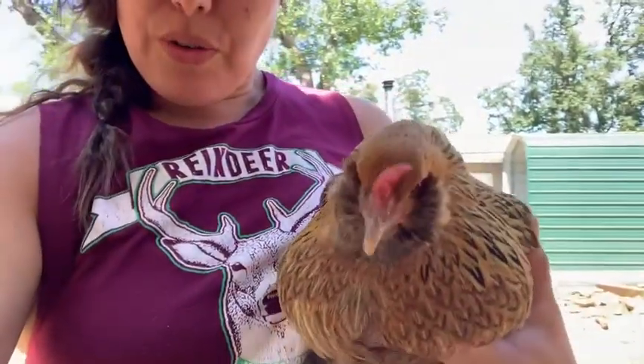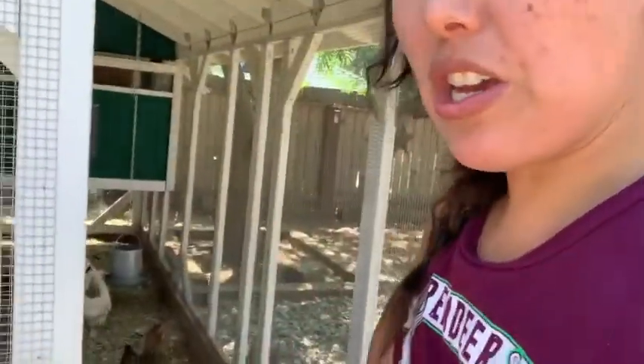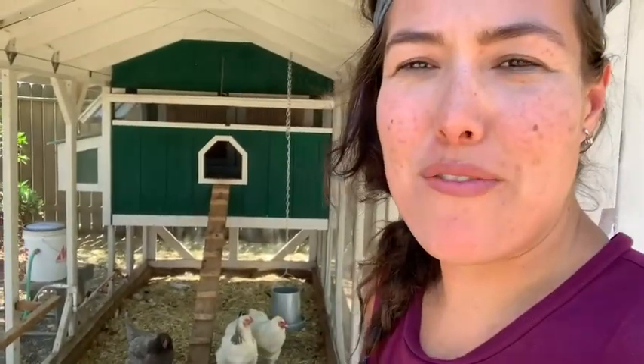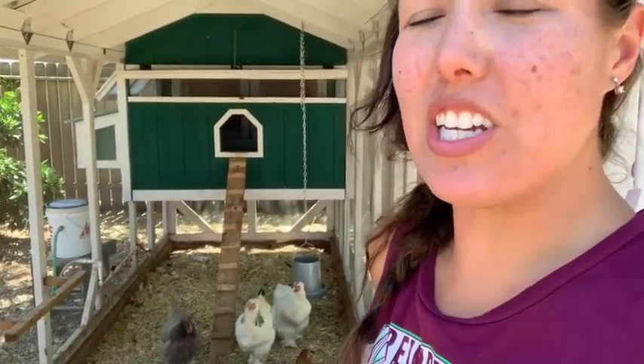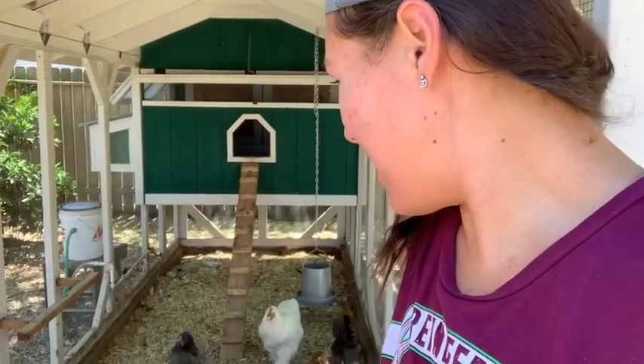Chickens are pretty easy to take care of. You just have to make sure that they have their food, their water, and lots of space. They're really good about eating a lot of our leftovers, so any food that goes bad, chickens really like to eat it. They help us with any food waste at our house.